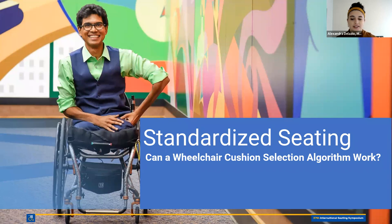All right, so let's get started. My name is Alexandra DeLazy. I'll be the moderator for today's session. You are in session IC 63 entitled 'Standardized Seating: Can a Wheelchair Selection Algorithm Work?' Our speaker today will be Sarah Lustow. We will have a CEU code at the very end of the session today and questions will be fielded with about 10 minutes to go. Without further ado, I'll hand it over to Sarah.